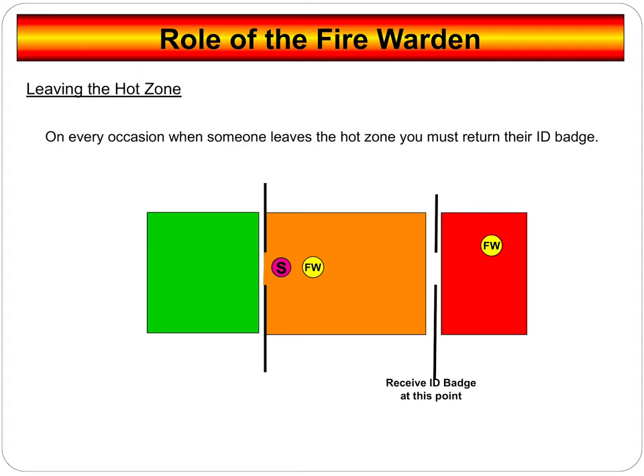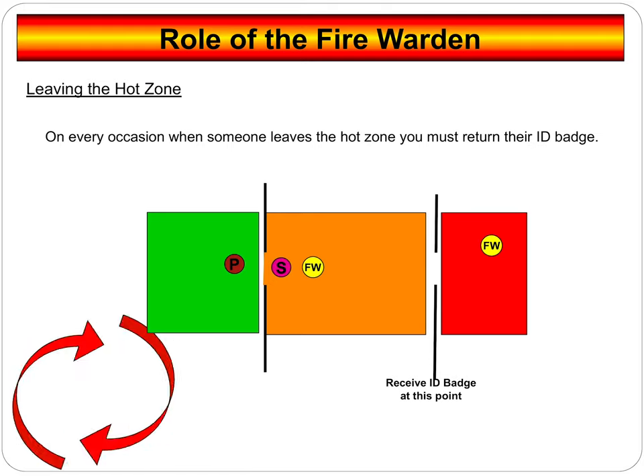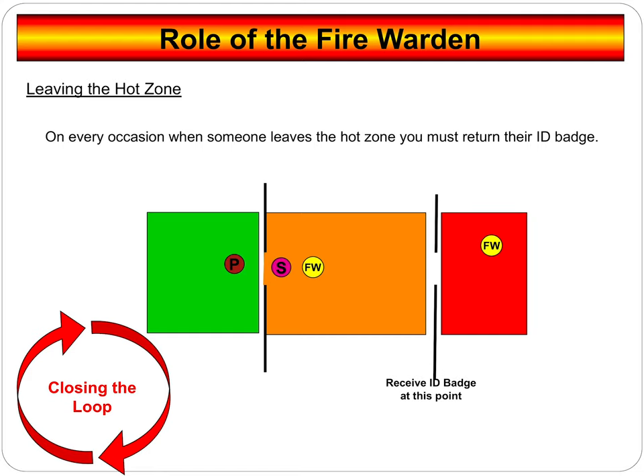Nobody must get past any of these areas without proper authorization — they must be showing their ID badges. At the crossover from the amber to the red zone, the red zone warden must take their ID badges. This is their way of logging people in. Once everyone has aided with the evacuation and everybody's out of the area safely, the red zone fire warden will give you your ID badge back. That's called closing the loop — we're logging people in and making sure they've come out safely, keeping a register of who is going in and coming out.